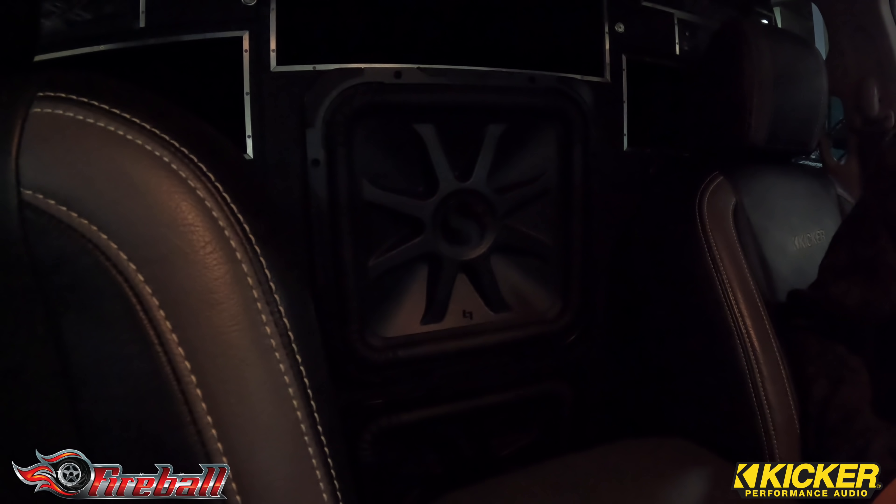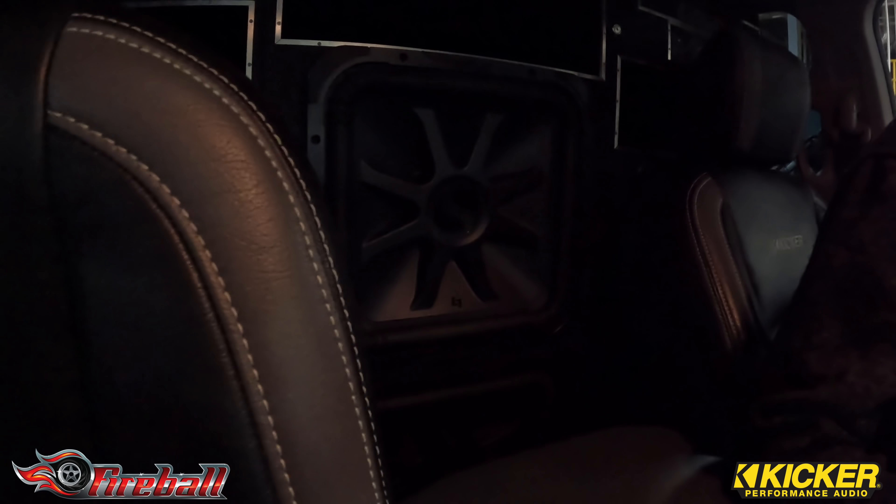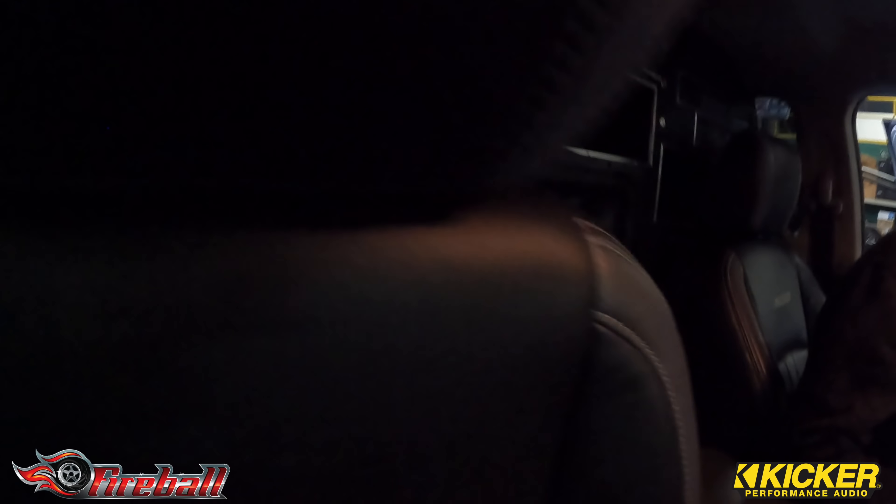Cool, you guys work on anything else cool other than my truck? I don't know. I thought we got a new Razor, but I don't know what's happening with that. Yeah, we got a little bit to do on that. There's a company that we work with, Poppy, and they make some — they load in the kicker gear.